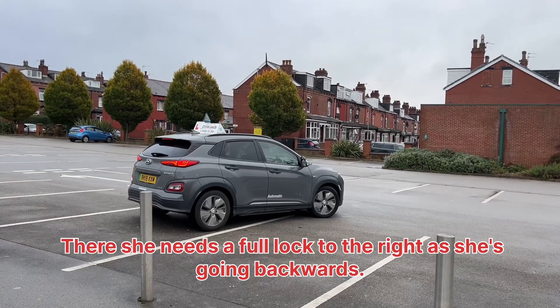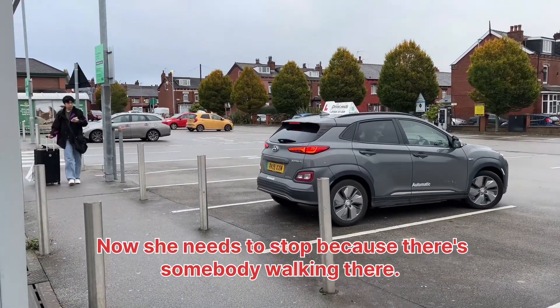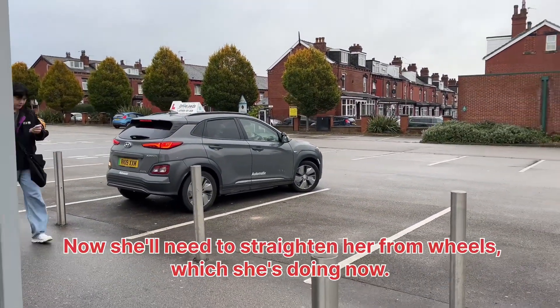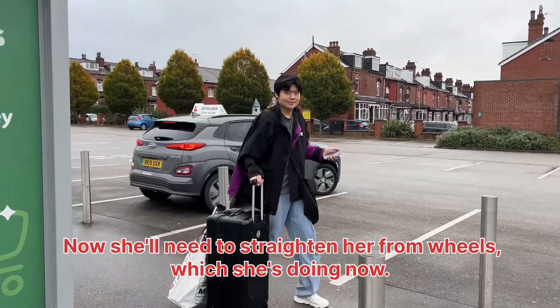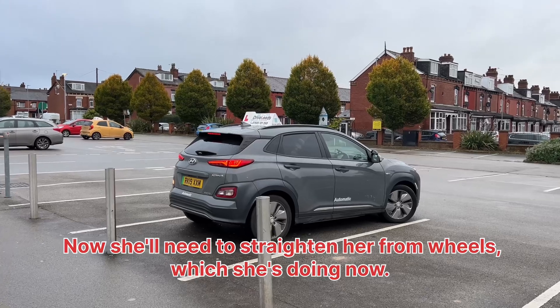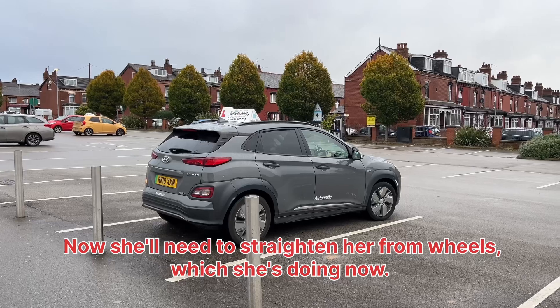Now she needs a full lock to the right as she's going backwards. Now she needs to stop because there's somebody walking there — she must stop for this person. Now she'll need to straighten her front wheels, which she's doing now.